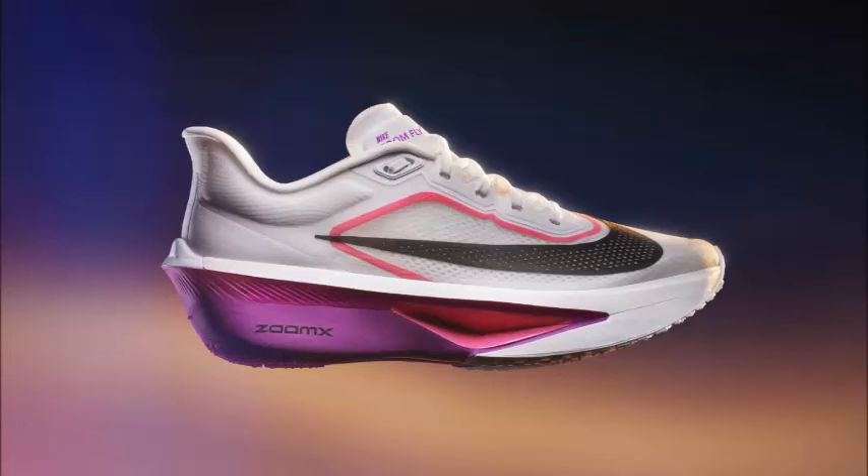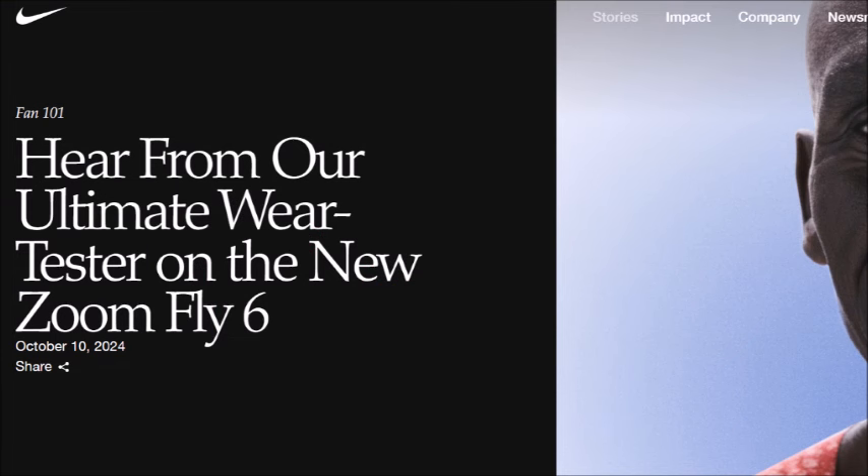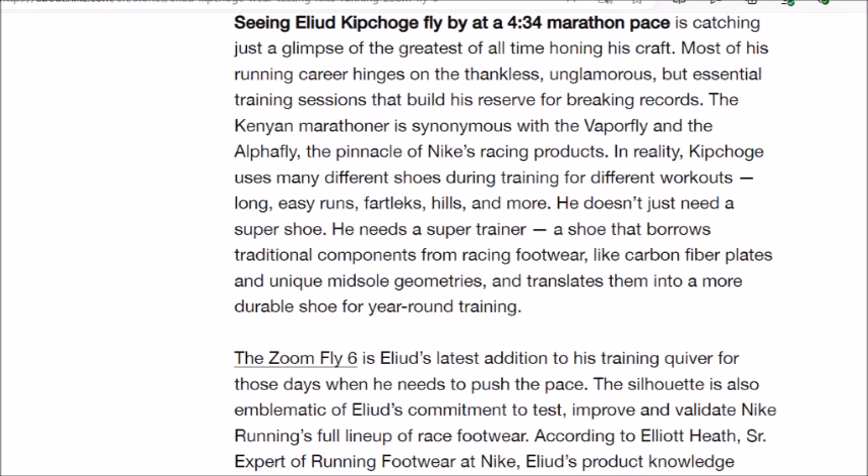Did you know that they have just came out with a crazy new shoe and Eliud Kipchoge just posted about it on his Instagram. On top of that, there's a new article on Nike that states about his testing of this shoe and why he is using it.